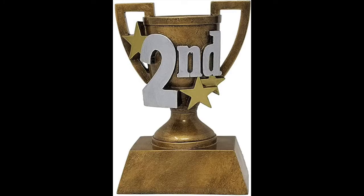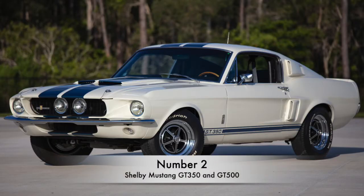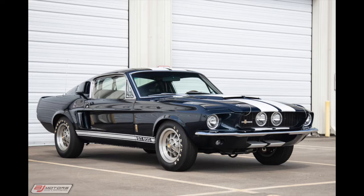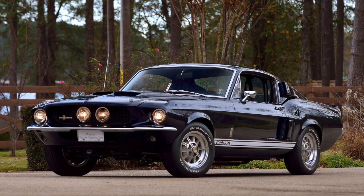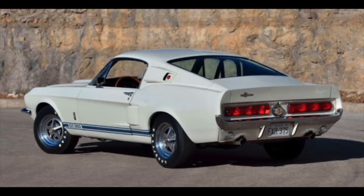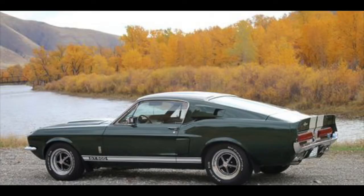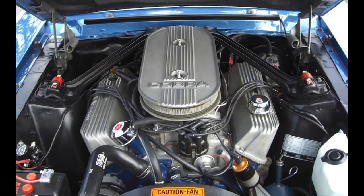Coming in as the second entry on this list, we have the Shelby Mustang GT350 and the Shelby Mustang GT500 — but not the modern ones. We're going to be talking about the 1967 model year, which was the very first year the GT500 came out, and one of the last years the GT350 was in production. The GT350 came with a 306 horsepower 289 Windsor engine, Ford's strongest Mustang 289 that year, and the GT500 was packed with a heavy but very powerful 428, capable of generating 355 horsepower.